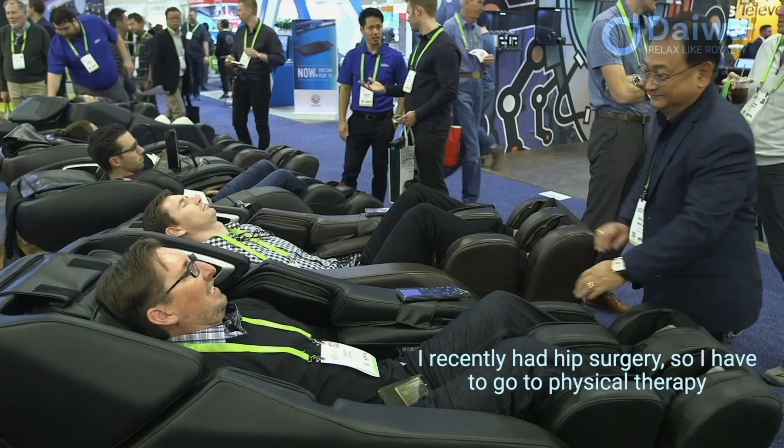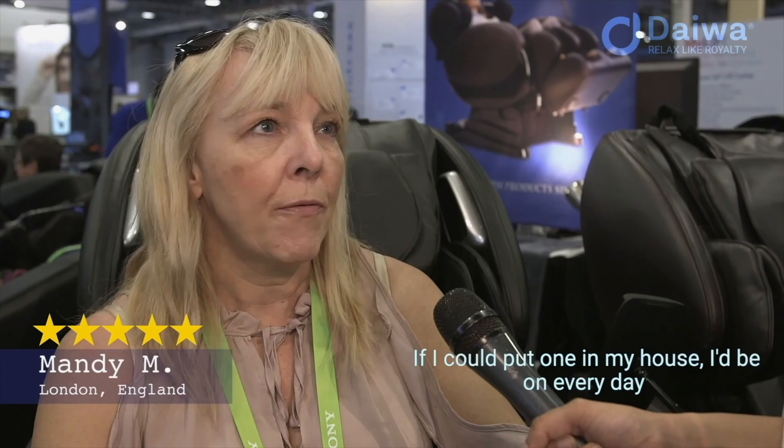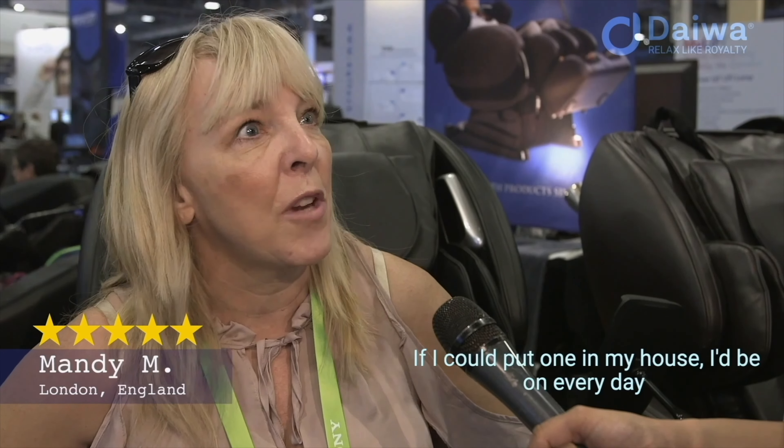I recently had hip surgery, so I have to go to physical therapy or a massage therapist — I'm looking at this as a replacement for that. If I could put one in my house, I'd be on it every day. Daiwa — everyone buy one.